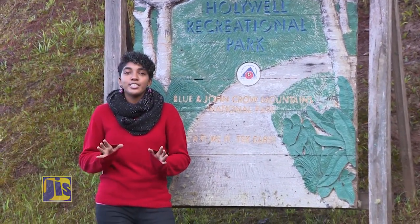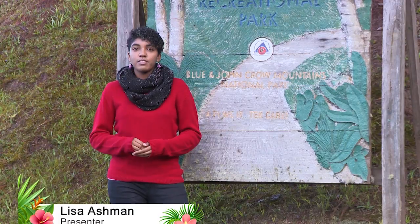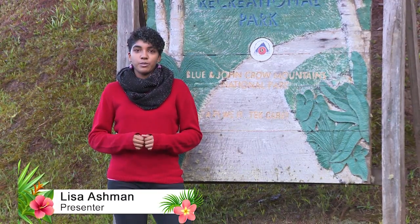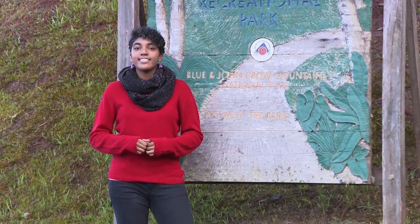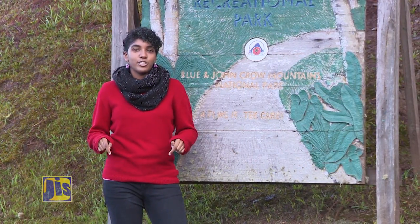There are over 300 species of hummingbirds in the world and Jamaica has four types. Our national bird, the doctor bird, is one of those four and it's endemic to the island. That means it's only found right here in Jamaica.